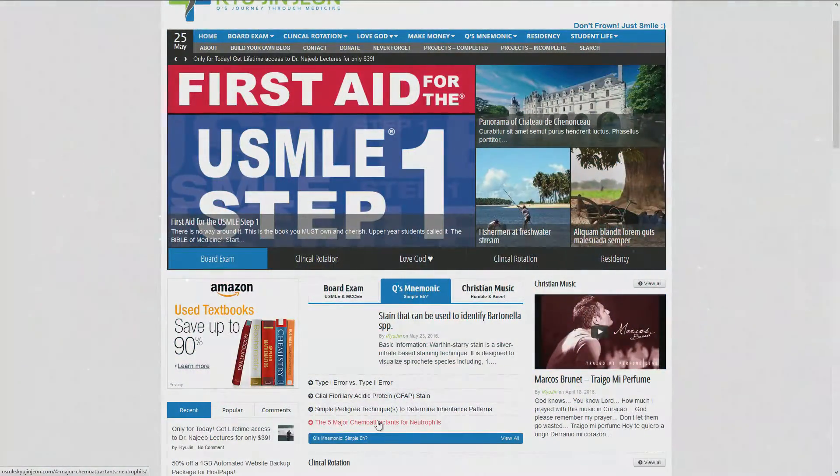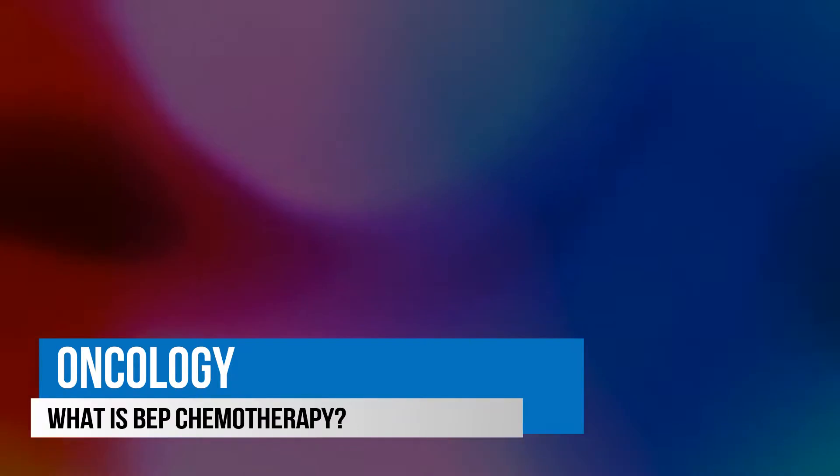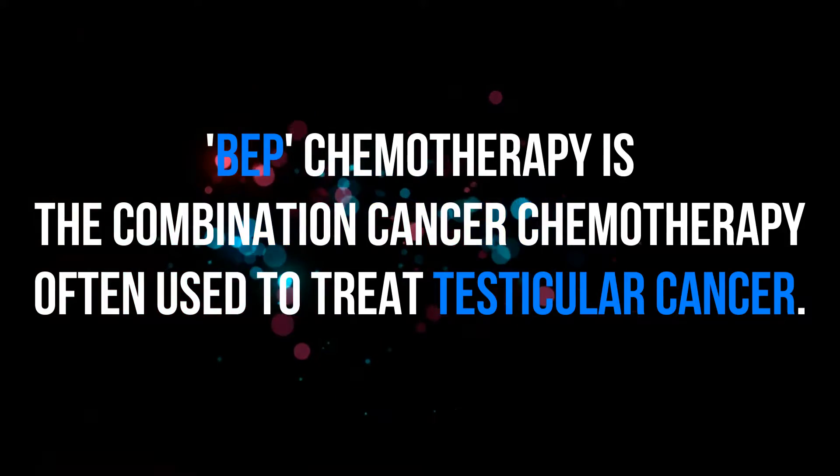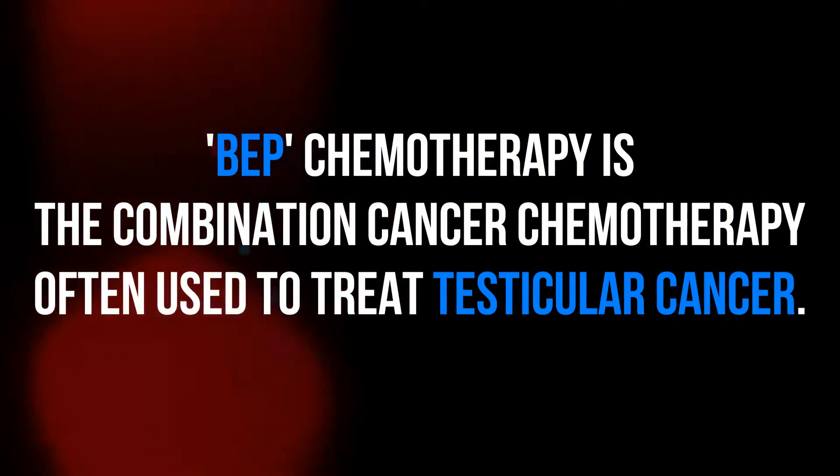Hi, thank you for visiting Q's Journey Through Medicine. Today's topic is Oncology. What is BEP chemotherapy? BEP chemotherapy is the combination cancer chemotherapy often used to treat testicular cancer.